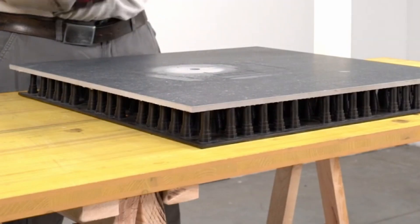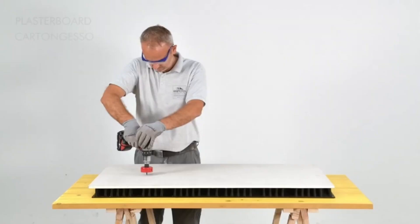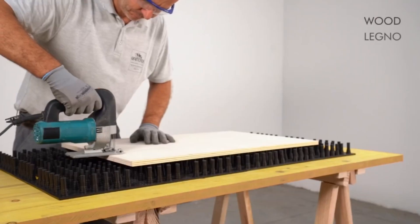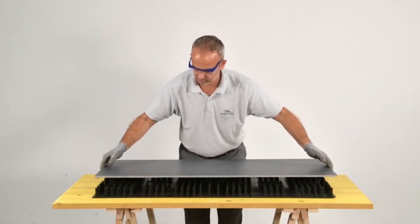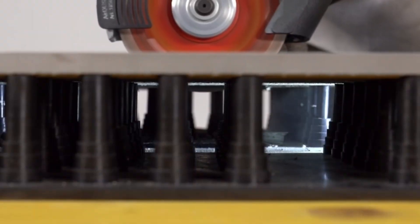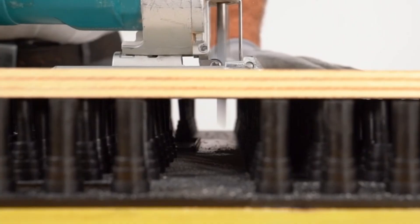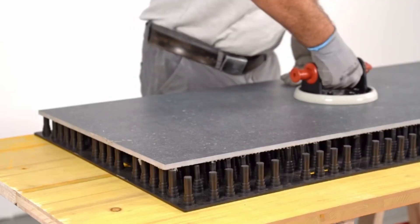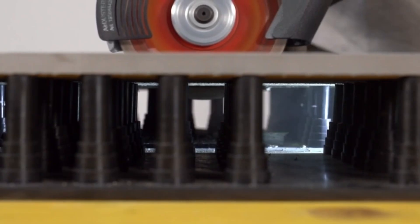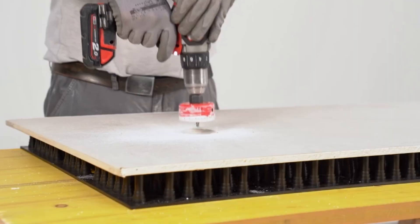The Ramondi Up Tiler Pad is a specialized tool crafted to simplify tile installation by ensuring even pressure distribution across tiles. This pad is designed to prevent uneven spots and air pockets, helping tiles adhere securely for a flawless finish. Its unique composition provides a soft yet stable surface that helps apply consistent pressure, making it easier to level tiles with precision.